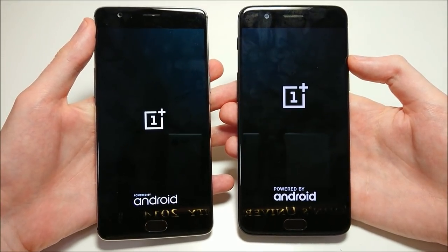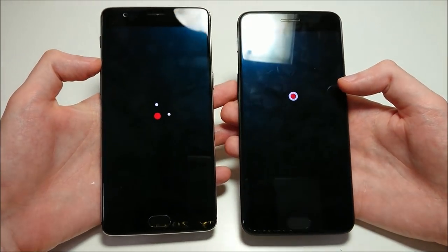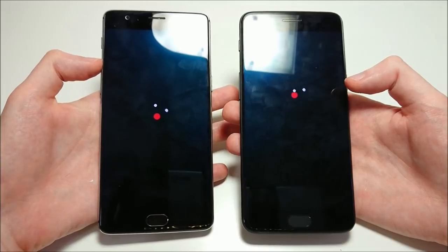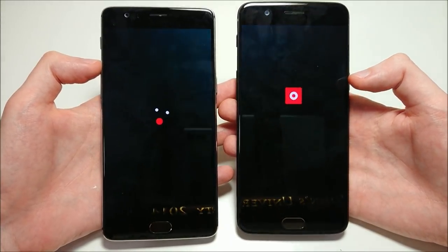These phones actually have a lot of similarities, but they have two major differences. One of them is the camera setup — on the 3T you have one camera on the back at 16 megapixels, and on the 5 you have two: a dual camera setup, one is 16 and the other one is 20 megapixels.